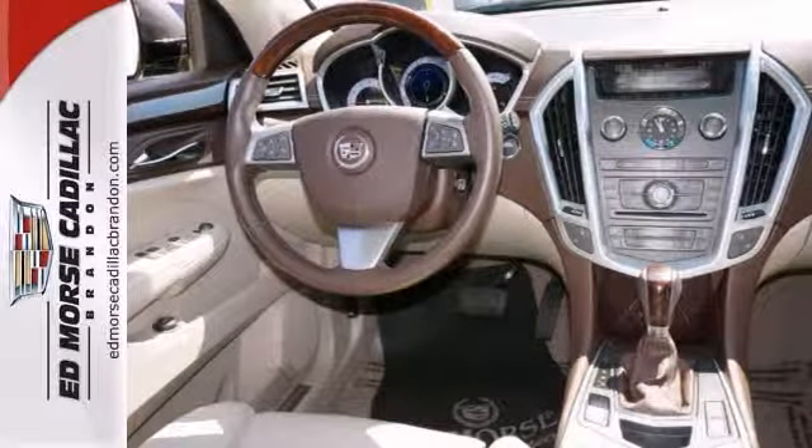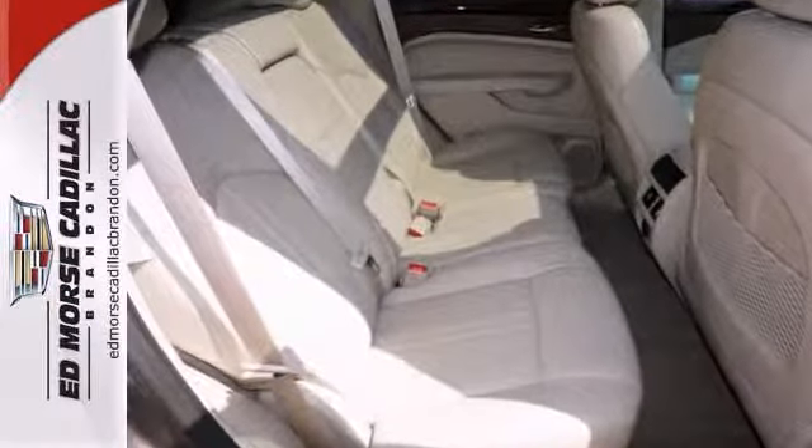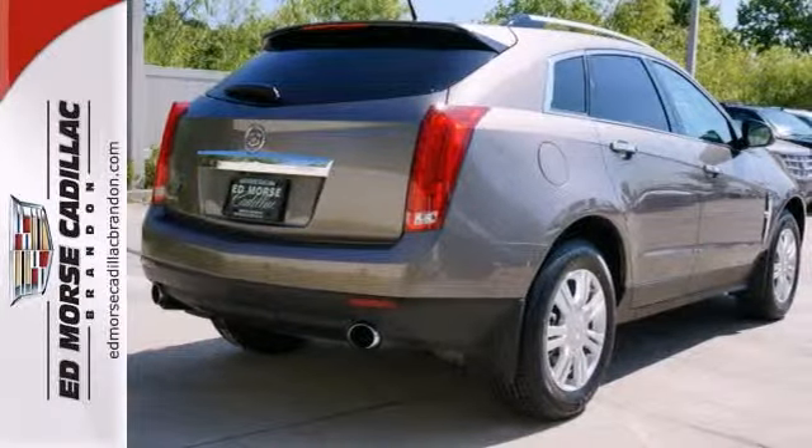The shale leather interior adds a touch of class and the sunroof allows the sun in on warm days. Never put up with an uncomfortable seat again with the power driver options.